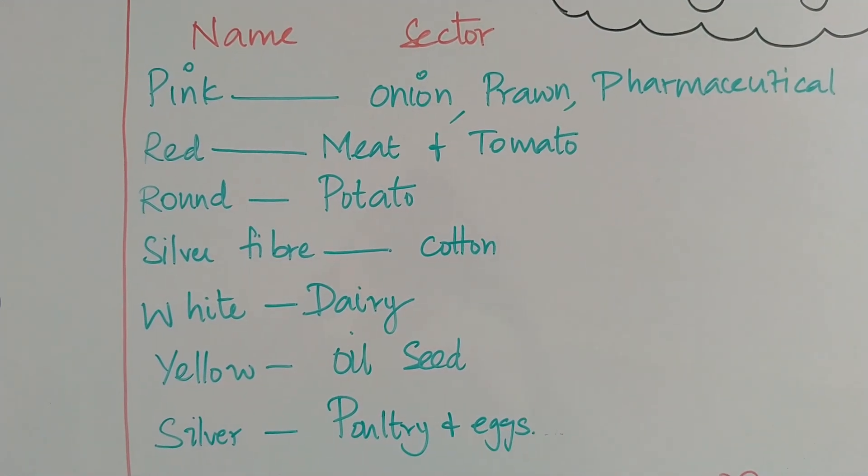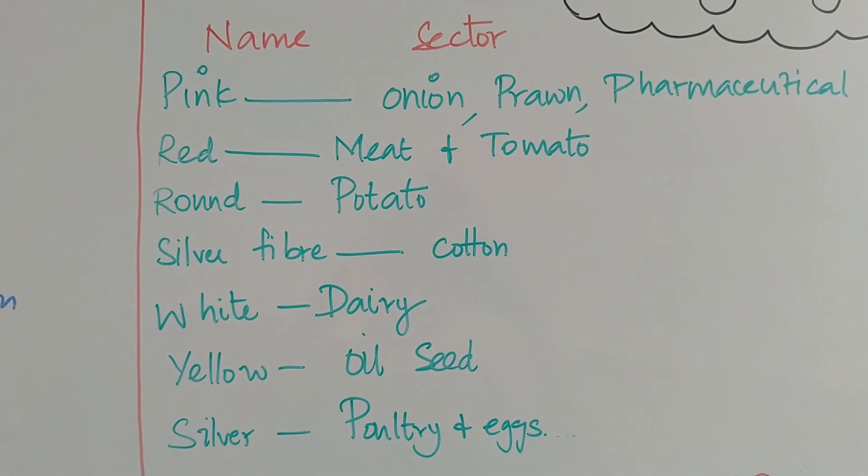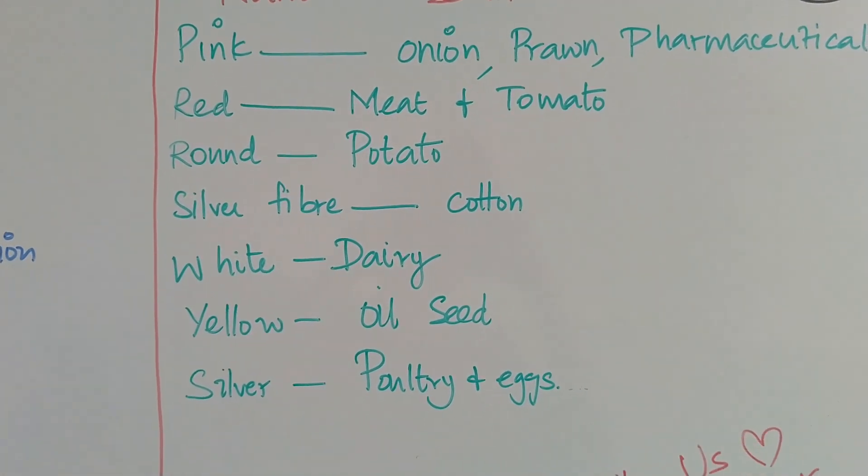Silver fiber revolution: cotton. White revolution: dairy products. Yellow revolution: oil seed. Silver revolution: poultry and egg.